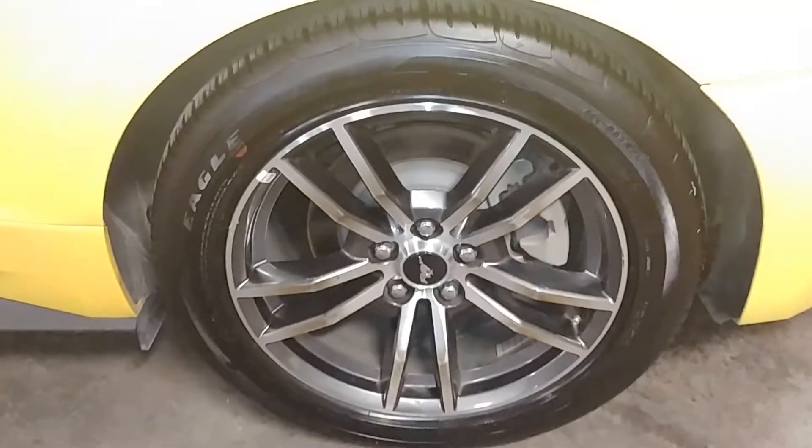This door looks good, this quarter panel looks good. Here's your rear driver's rim, very nice. I don't see curbing on this one either, and your tire tread is just at 7/32nds.